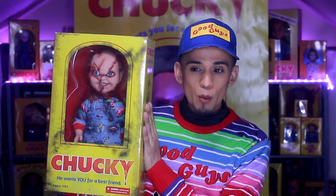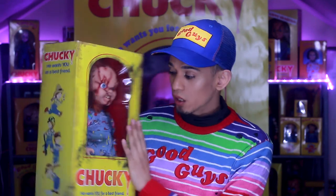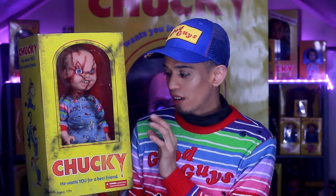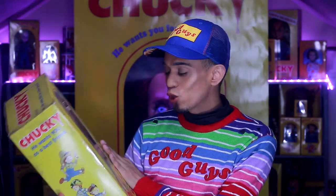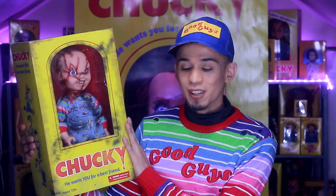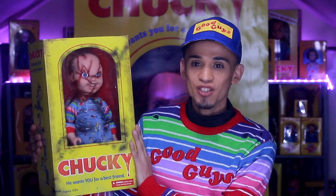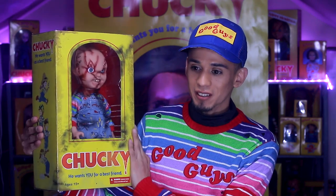Moving on to the last one, and that is the Bride of Chucky Scarred Chucky doll. It seems like it's a lot easier to get the rights for the Scarred Chucky from Bride of Chucky or Seed of Chucky, because a lot of companies have released their own version. This would probably be placed as my number three. I think this might have been the first Mezco Toys Chucky doll I ever got, and when I got him I was so incredibly happy that I was able to afford one. To this day I really like this doll — he brings back a lot of memories from when I was just starting my Chucky collection.